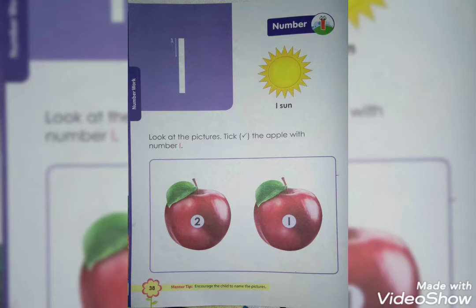And now, look at the picture. Tick the apple with number 1. You have to tick the apple with number 1.